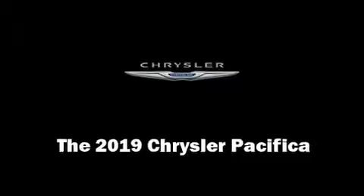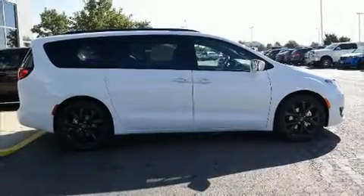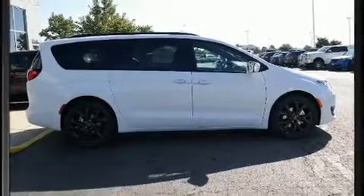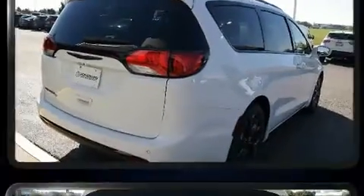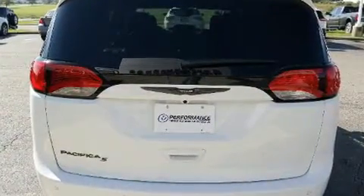Get excited about the 2019 Chrysler Pacifica. This eight-passenger van stands out among competitors in its class. It features a front-wheel drive platform, an automatic transmission, and a refined six-cylinder engine.